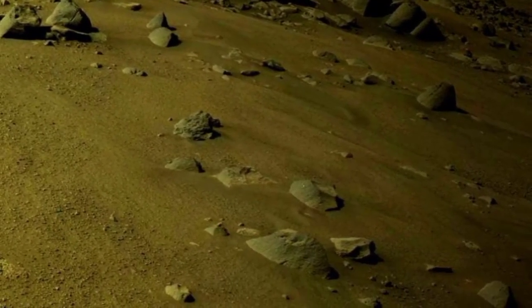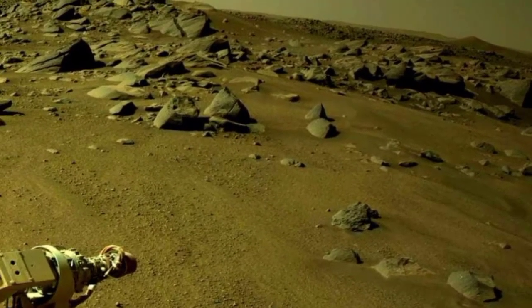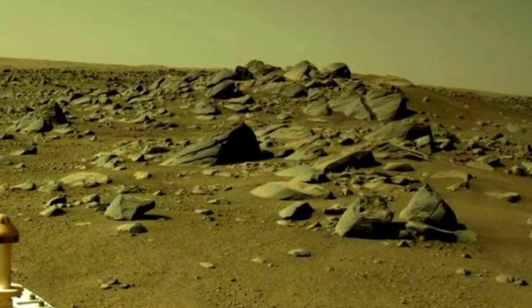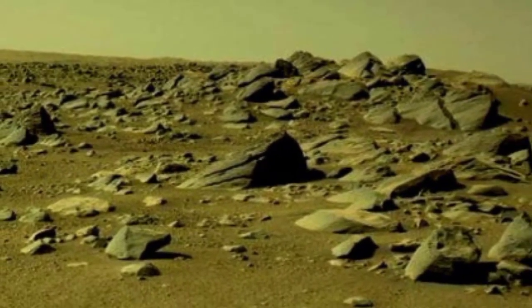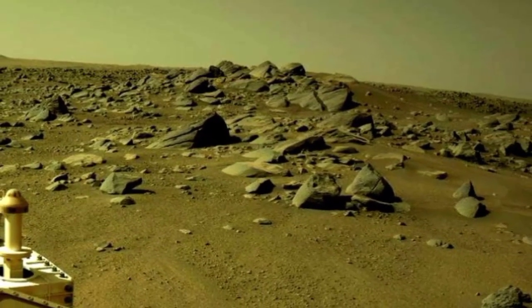Mars is the fourth planet of our solar system. Once Mars was filled with water and life, but now Mars is called a desert planet filled with rocks. The navigation cameras on Mars rovers serve as their eyes, providing vital information for safe scientific exploration.